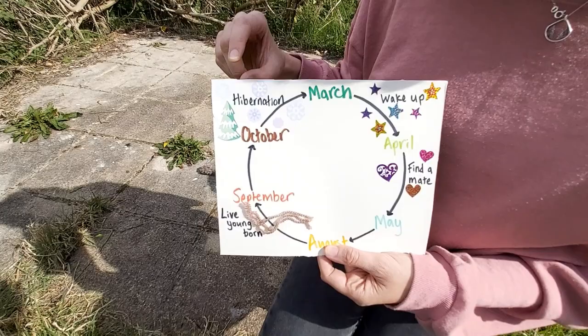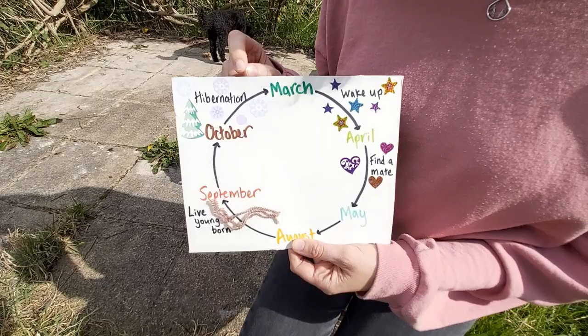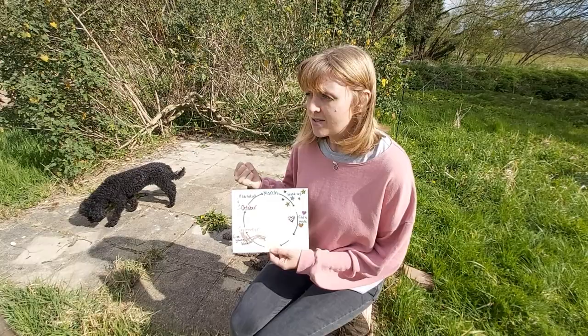Think back to October - what are you guys doing? You're carving pumpkins, thinking about your Halloween costumes. Well, slow worms are thinking about going to sleep for a very long time, and that's what hibernation is. Slow worms get their heat from the outside; they can't make themselves warm like you and me. They have to lie in the sunshine and need nice warm weather to have energy to move around. In autumn and winter it gets very cold, so the slow worms can't bask in the sunshine enough to give them the energy to move around.